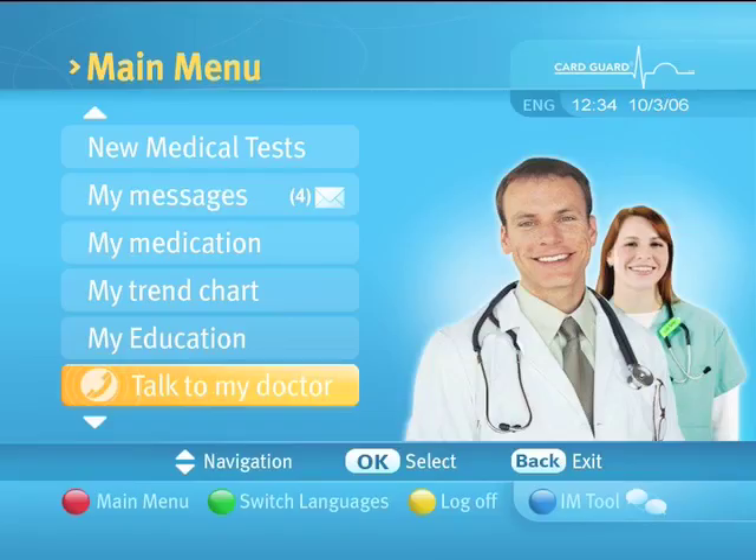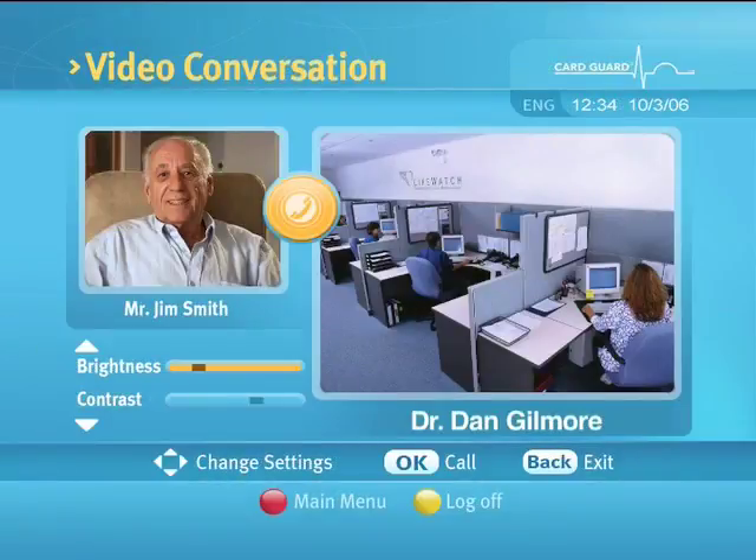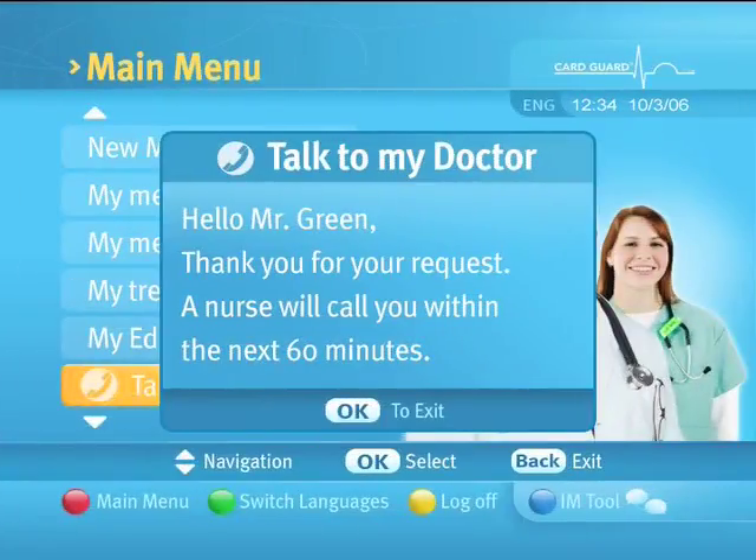Selecting 'Talk to My Doctor' will display a video conference screen. An attempt will be made to establish a video conference session with a healthcare provider. If this attempt fails, you will receive a notification screen.